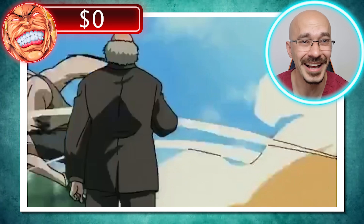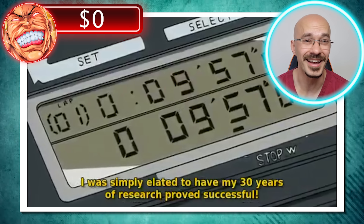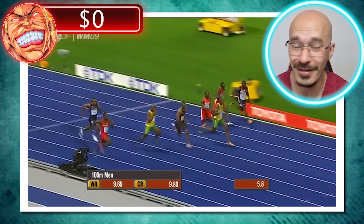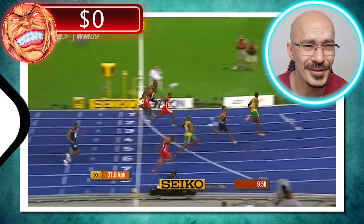Jack Hanma breaks the Olympic world record for the 100 meters, running it in 9.57 seconds. Comparing that to someone like Usain Bolt who runs it in 9.58, he's doing really well.